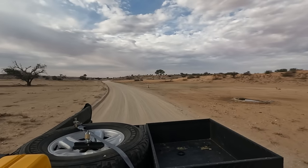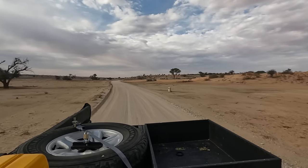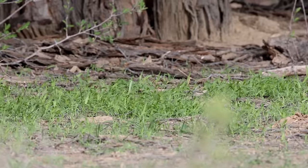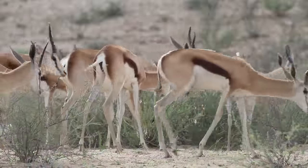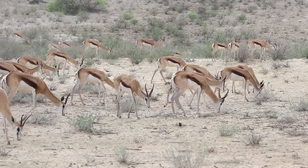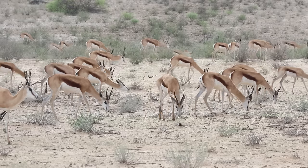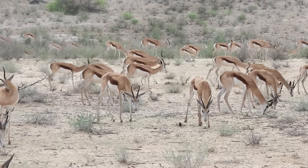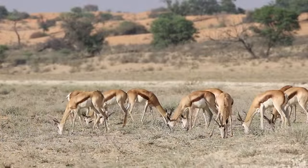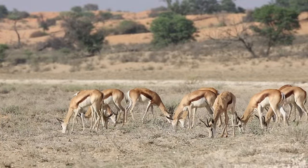It must have rained between KK and Rooiputs shortly before I arrived in the park, because on this section of road there was actually green grass under the trees and fresh leaves on the three-thorn bushes, attracting plenty of springbok. As I watched them, the sun made an appearance for the first time that morning.